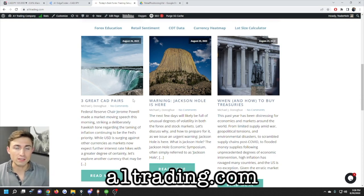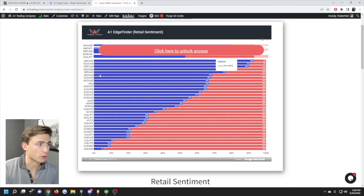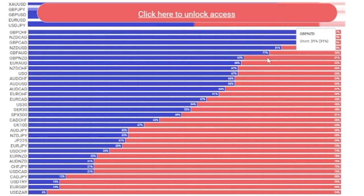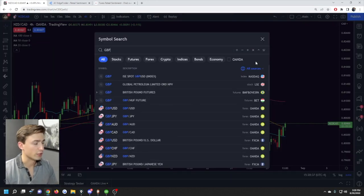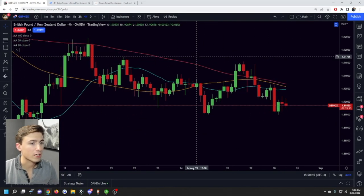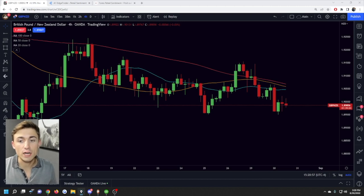Once you have this information, how do you actually use it? Take your favorite currency pair — say GBP/NZD. If we know that GBP/NZD has 69% long versus 31% short, we know the average retail trader is buying it. If we pull up pound/New Zealand, we'll notice it's trending to the downside. Since the average retail trader is picking up long positions on this market, we probably don't want to be buying it ourselves — in fact, we probably want to look for opportunities to go short.